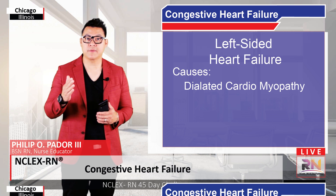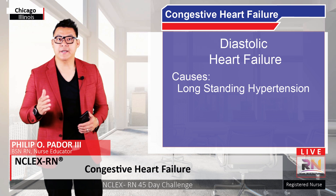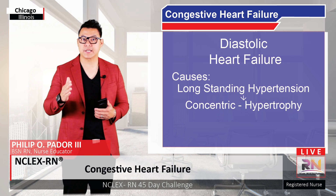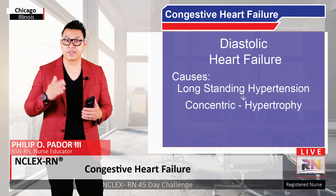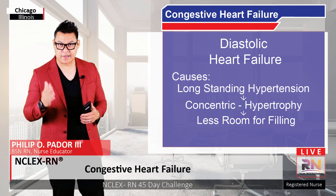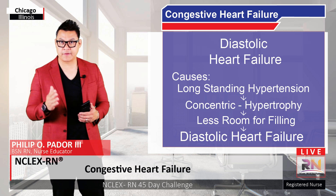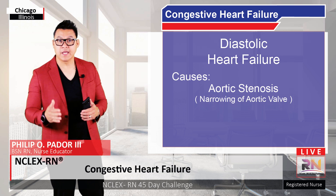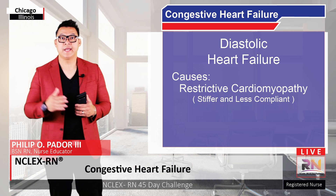Even though systolic failure is most common in left-sided heart failure, diastolic heart failure or filling dysfunction can also happen. In hypertension, the left ventricle hypertrophies concentrically, meaning new sarcomeres are generated in parallel with existing ones. As the heart muscle walls enlarge, it crowds into the ventricular chamber space, resulting in less room for blood. So in addition to contributing to systolic dysfunction, hypertension can also cause diastolic heart failure. Concentric hypertrophy leading to diastolic heart failure can also be caused by aortic stenosis — a narrowing of the aortic valve opening — as well as hypertrophic cardiomyopathy, an abnormal ventricular wall thickening often from a genetic cause.